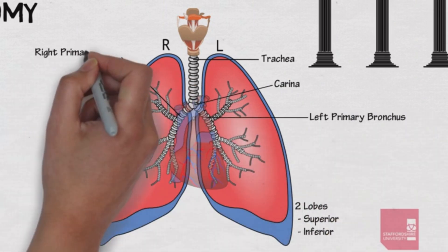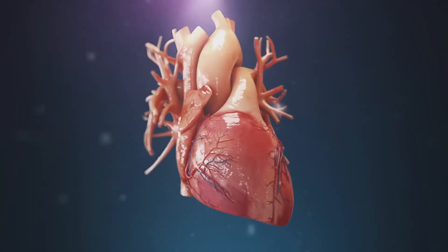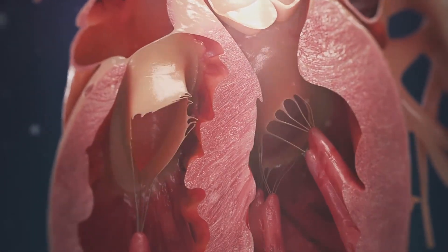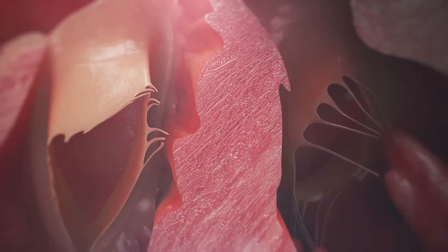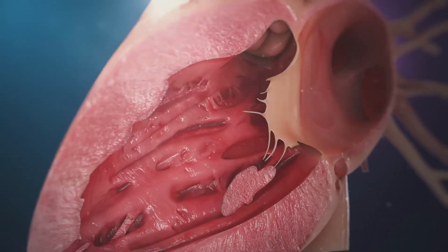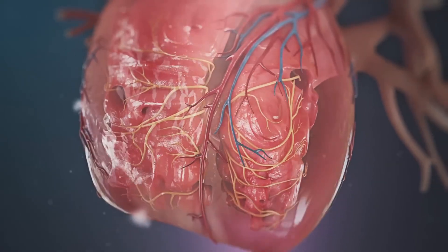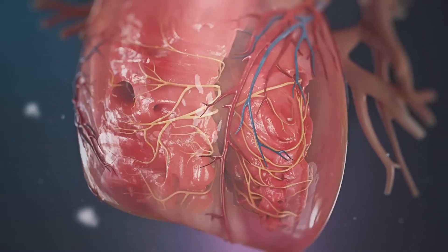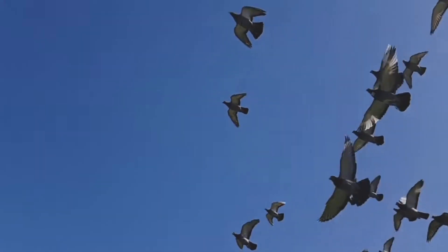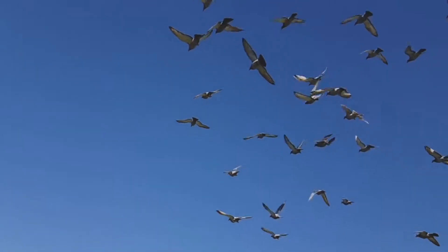Heart and Cardiovascular System. The cardiovascular system of racing pigeons is exceptionally well adapted to support their demanding physical exertions. Their hearts are relatively large and powerful, capable of sustaining high cardiac outputs during prolonged flights. Additionally, racing pigeons possess a unique adaptation called the Rete Mirabile, which is a network of small blood vessels located near the brain. This Rete Mirabile acts as a heat exchanger, regulating the temperature of the blood flowing to the brain, which is crucial for maintaining optimal brain function during strenuous exercise. By keeping the brain cool, pigeons can maintain their navigational abilities and decision-making capabilities, even when their body temperatures rise during long flights.